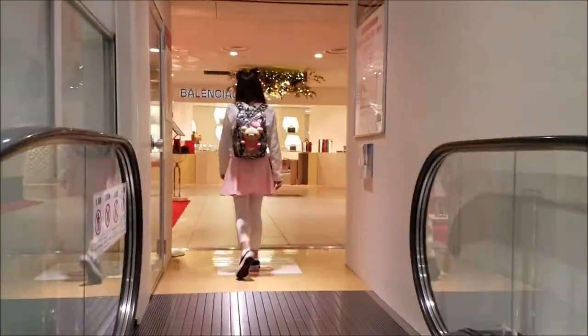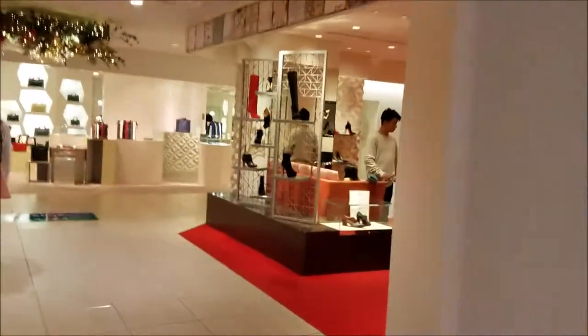Now we are looking around the different departments. It was a very beautiful store, and they had a lot of pretty things there.